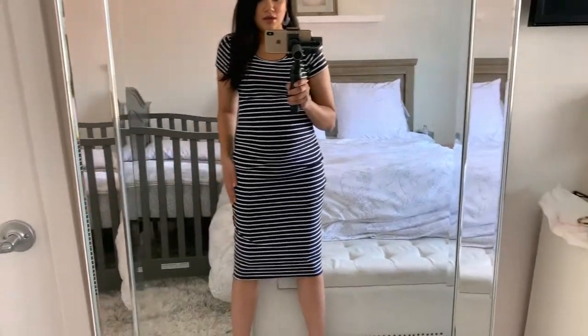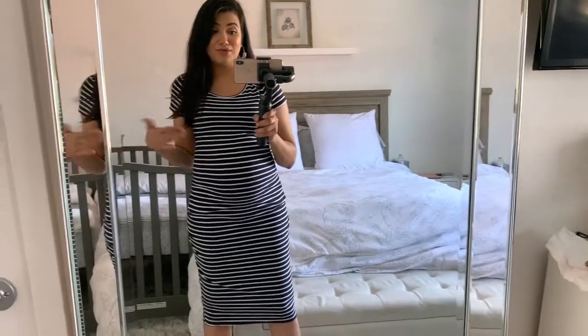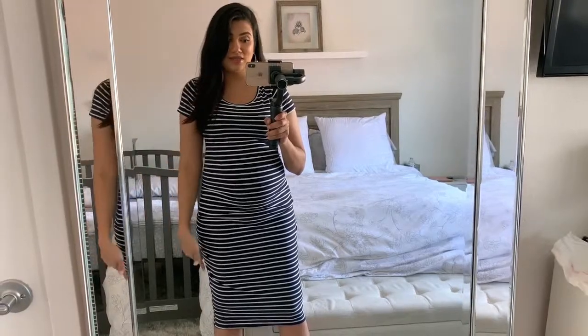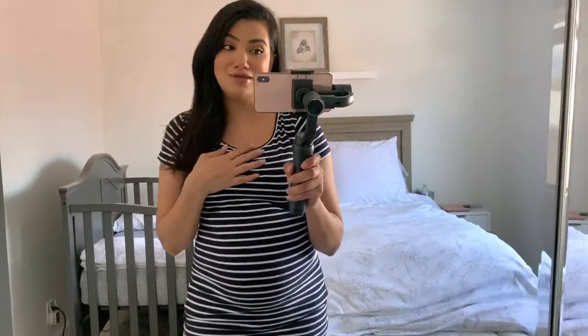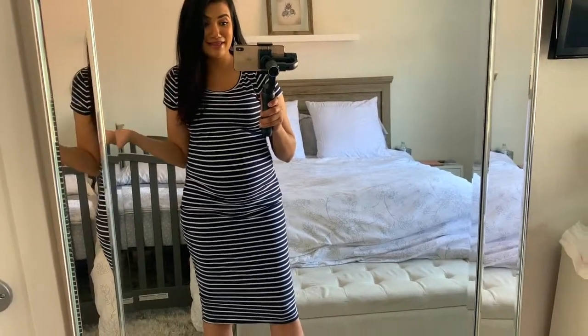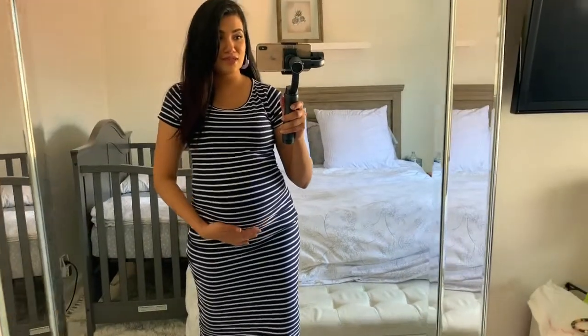I just don't like the length — I think it's too long on me. Maybe if you're taller it would look better, or maybe if it was a tank with this length it would look good. I don't think the combination of short sleeves and this length looks that great, in my opinion. Let me know in the comments below — what do you think? Should I keep it or not? I don't think I'm going to keep it; I don't really care for it.